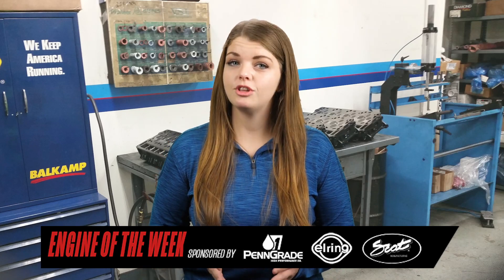The customer called one day asking if UCF was interested in the job, and it wasn't long before the engine showed up at the shop. Here's UCF's Mike McCommins to tell you more.